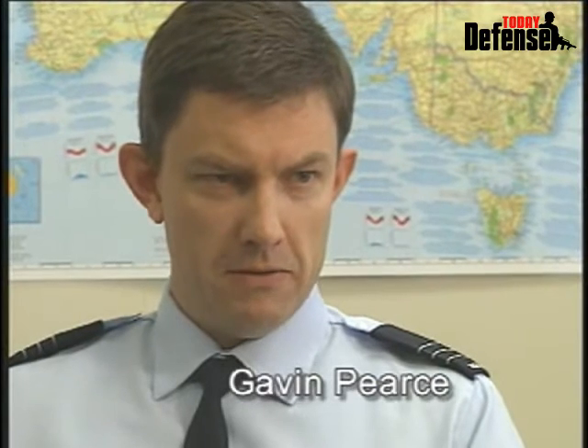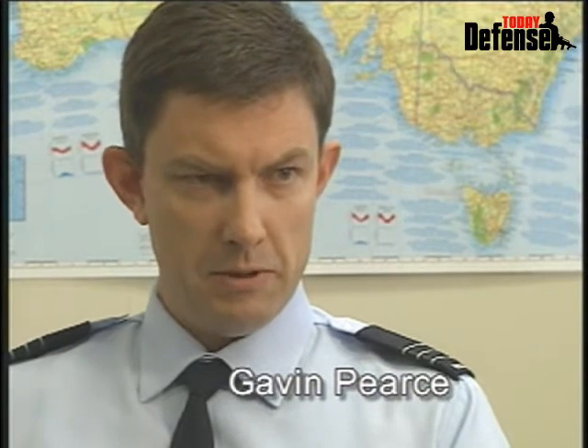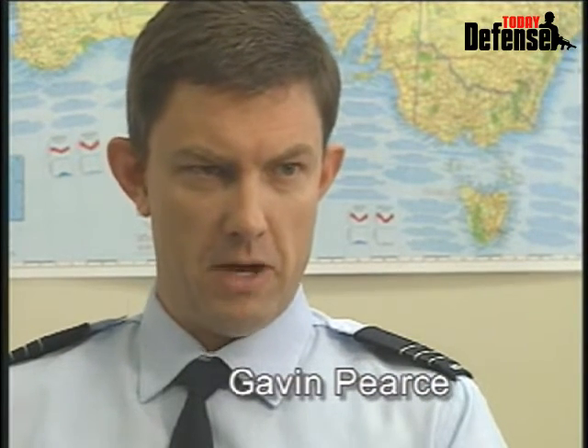When Wedgetail goes down the runway for the first time, for me it's great satisfaction — and I think satisfaction for the whole program. I'll be thinking of the thousands of Boeing men and women, and the men and women of our suppliers, who have contributed to Wedgetail to date. In a way, we're witnessing history.